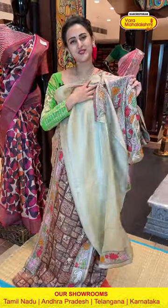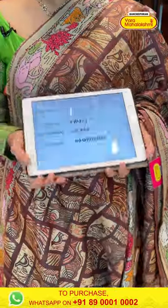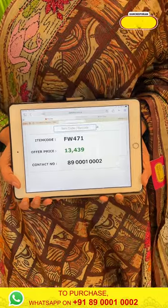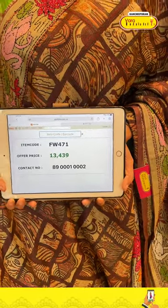The code is FW471 and it retails for ₹13,439. To buy this, take a screenshot and ping us on 8900100002. So yes, that's it for today's main collection!